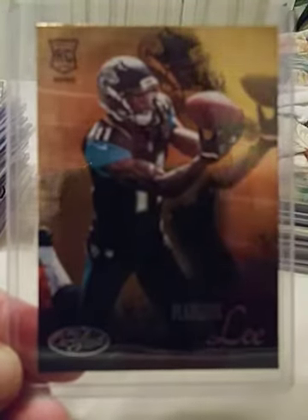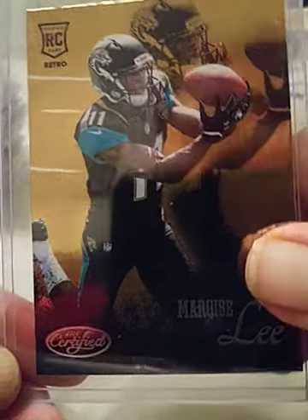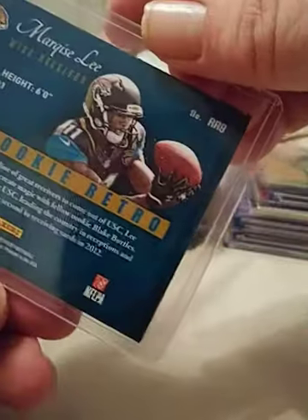This is a Totally Certified, I believe it's a 2014 rookie card retro. You can see that there — nice focus. I don't believe this one is numbered.